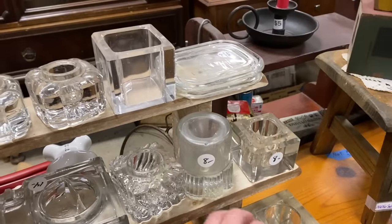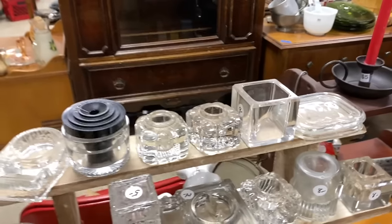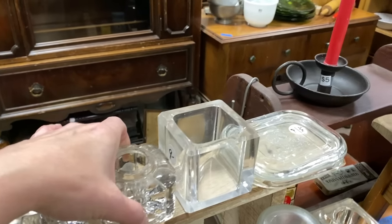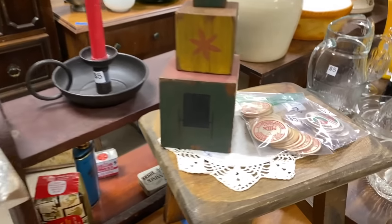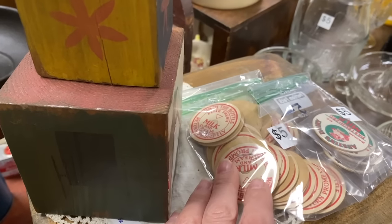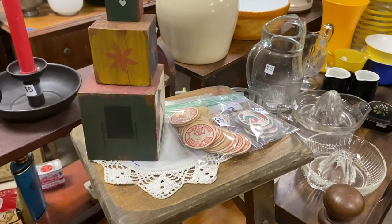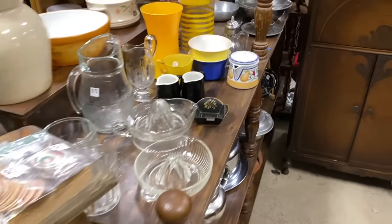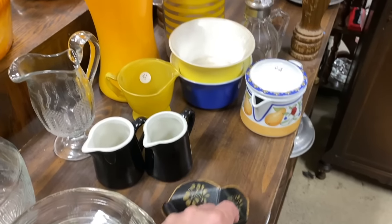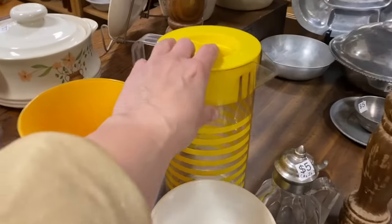Look at all the ink wells - wow, so awesome! I like this one. Oh look at this - wash at the bottom. No, milk bottle tops. A little tollware thing for five dollars - this is so mid-century cool.